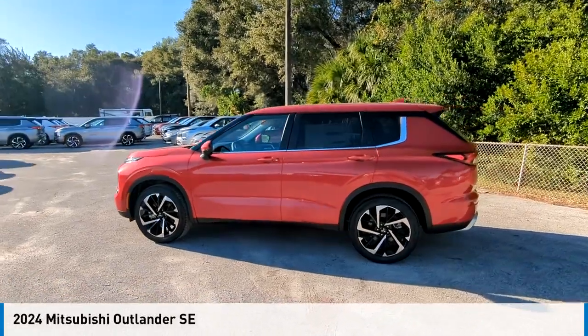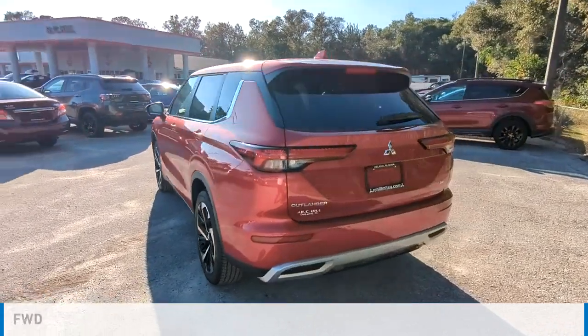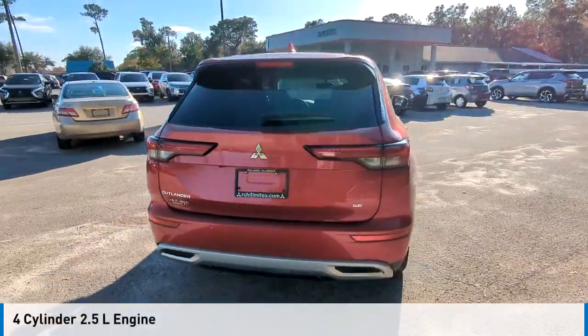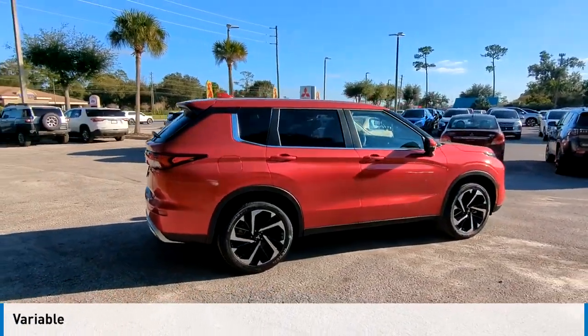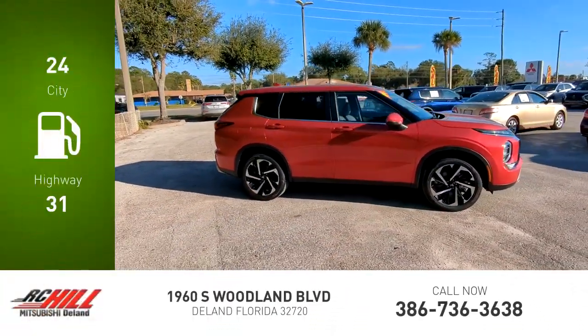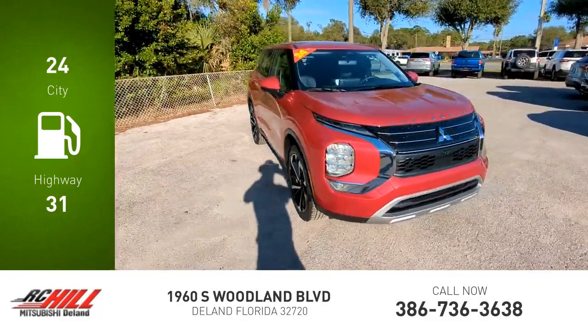Come test drive the 2024 Outlander. This vehicle is powered by a front-wheel drive four-cylinder 2.5-liter engine and comes with a continuously variable transmission. Great fuel efficiency saves you money by requiring fewer trips to the gas station.